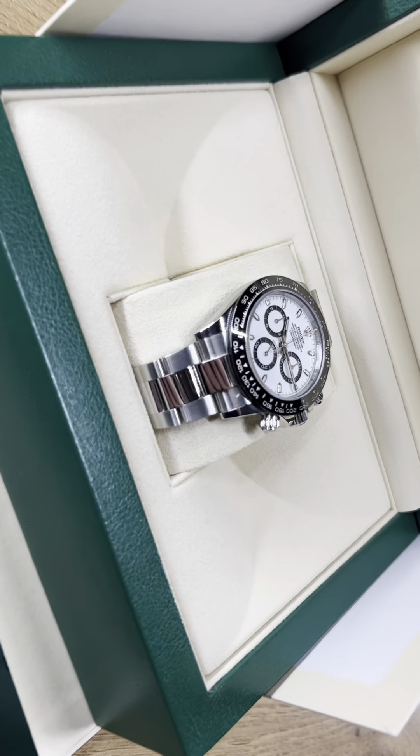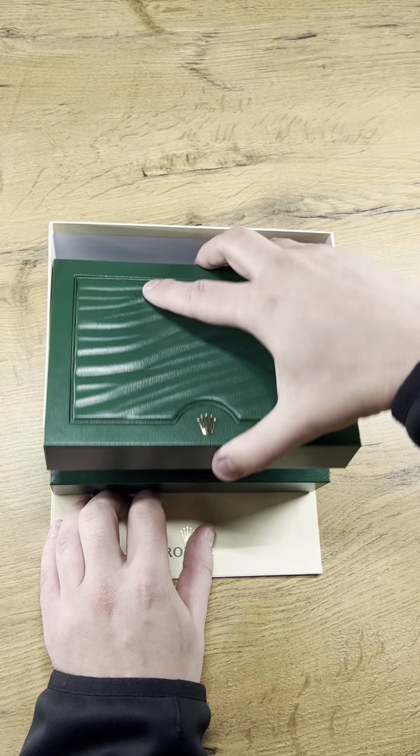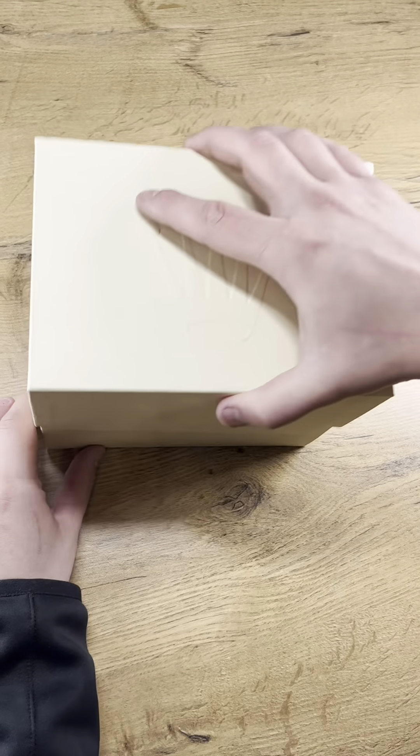The Daytona Panda is more than a watch. It's a statement of success, precision, and enduring style. If you appreciate the finer things in life, this piece is for you.